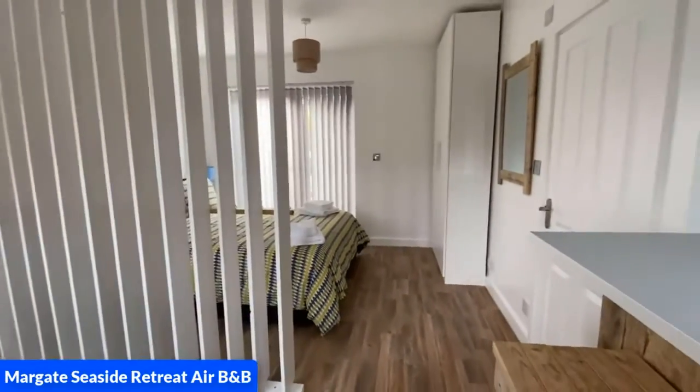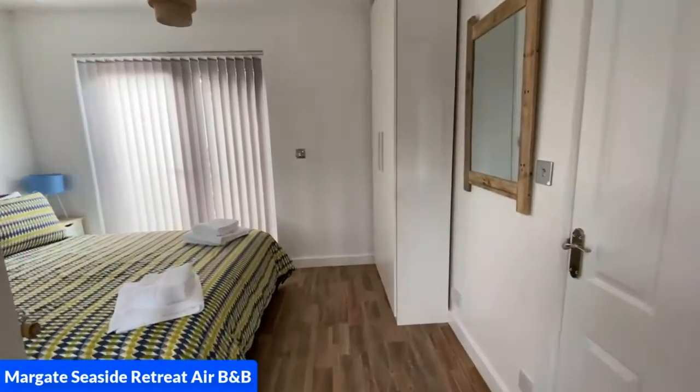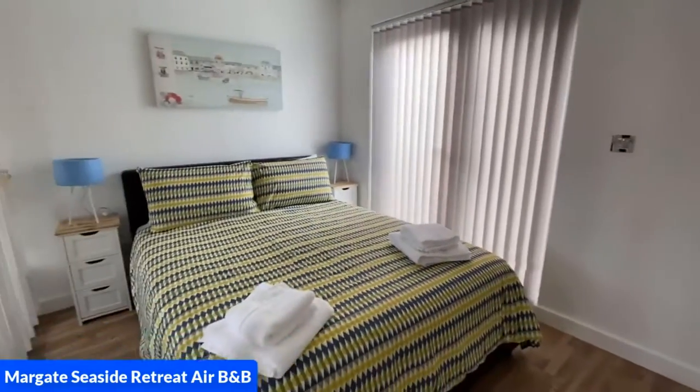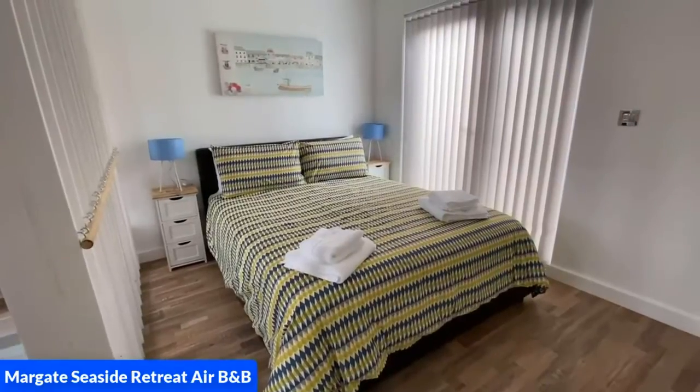Now we are turning around going into the bedroom, which has a tall double wardrobe, a king size bed which is really comfortable, and also bedside cabinets.